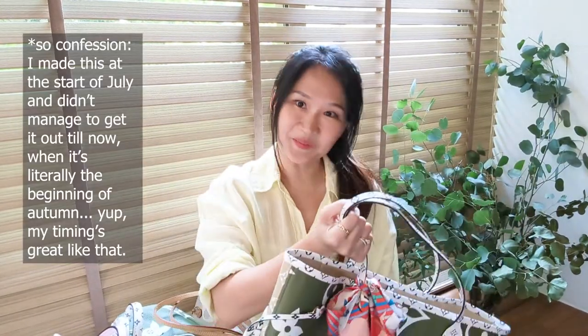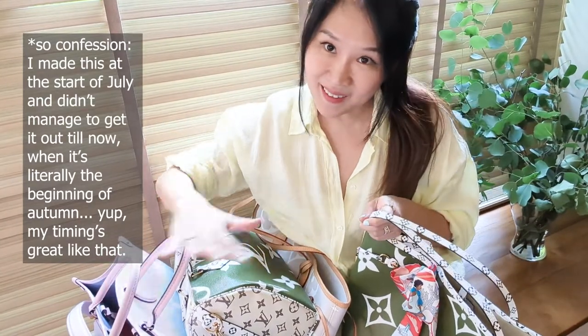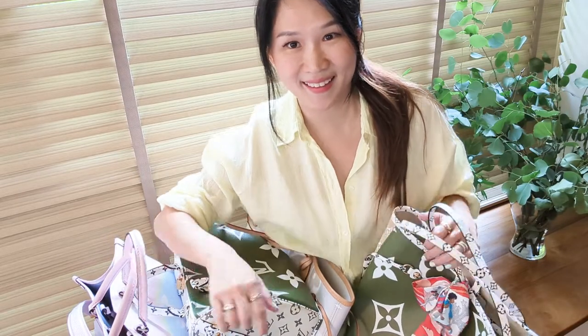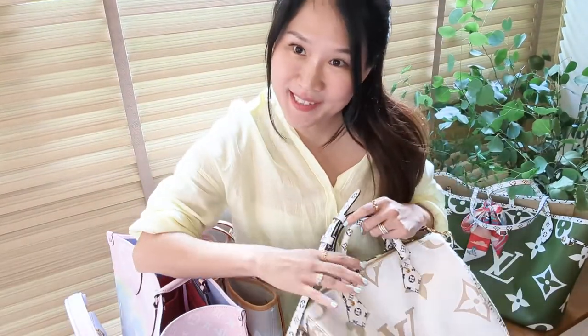Hi guys, welcome to my channel again. Today I'm going to run through — let me just adjust this — there we go, that's better. So you can see this mess here. I've basically dug out every single one of my summer Louis Vuitton collection pieces. I believe I've collected a piece from every single collection that came out this summer from Louis Vuitton, and it is my passion. I love them very much. So without further ado, let's get started.